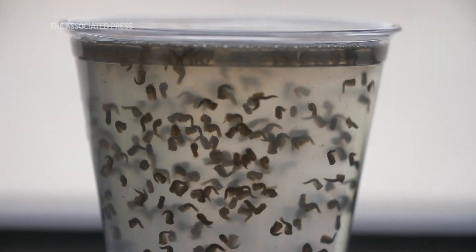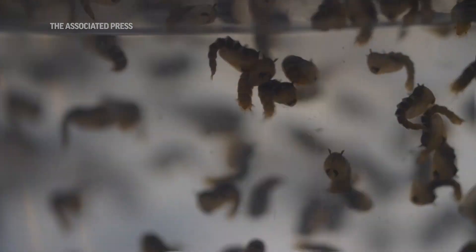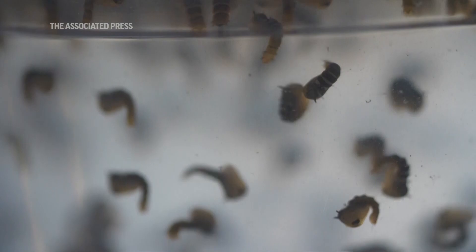A mosquito can lay eggs in egg rafts, or individually, of 100 to 300 eggs. So one mosquito can certainly pass off a lot of offspring that can cause issues down the road.